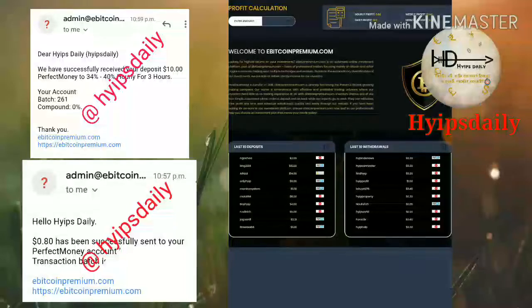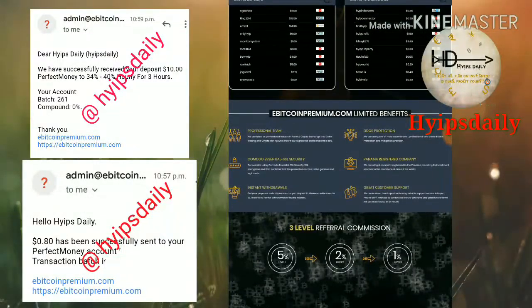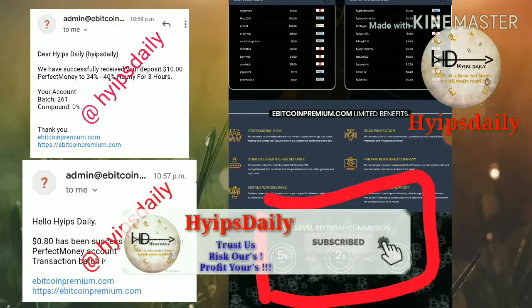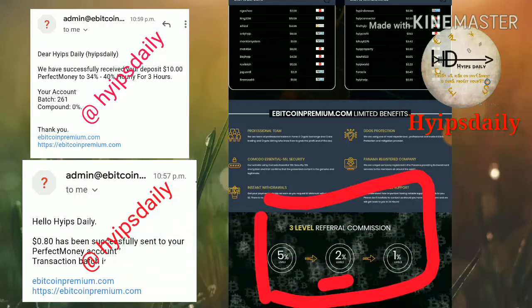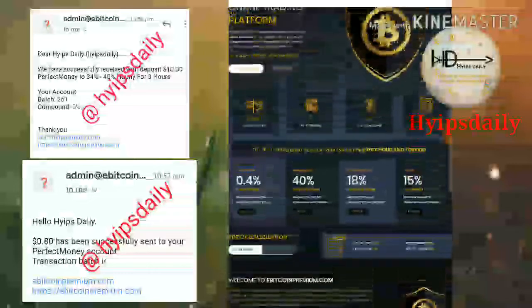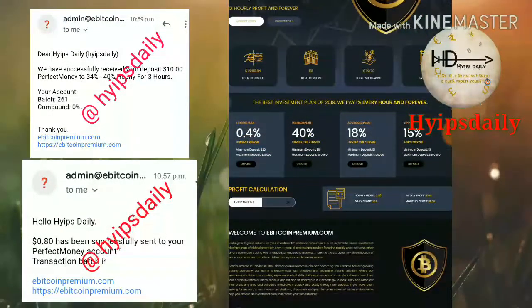The site pays you a very good referral program — 3 levels of referral commissions. For direct referral you will receive 5%, for the 2nd level you will receive 2%, and for the 3rd level you will receive 1% of the investment as referral commissions.